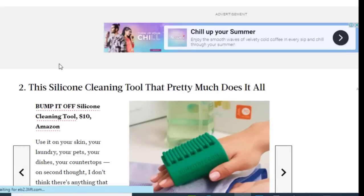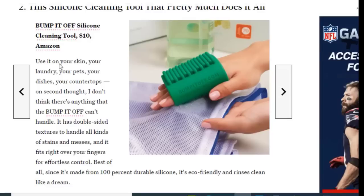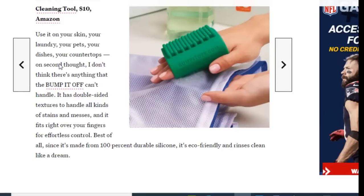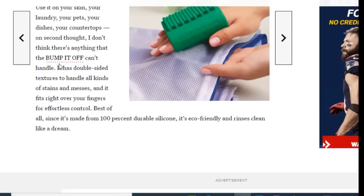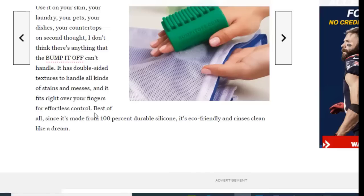Next we have the Bump It Off Silicone Cleaning Tool, available for just $10 on Amazon. You can use it on your skin, laundry, pets, dishes, and countertops — there's pretty much nothing the Bump It Off can't handle. It has double-sided textures to handle all kinds of stains and messes, fits right over your fingers for effortless control, and since it's made from 100% durable silicone, it's eco-friendly and rinses clean like a dream.